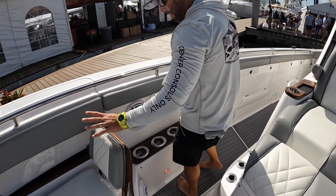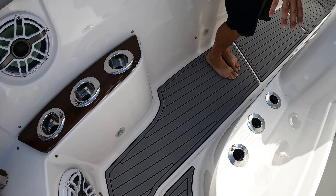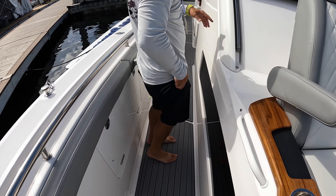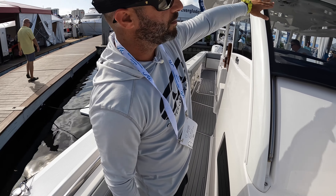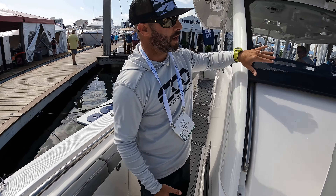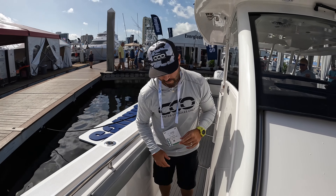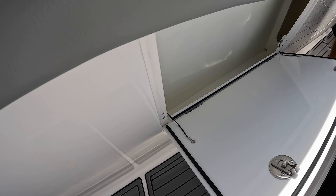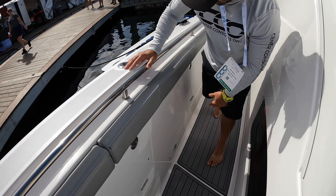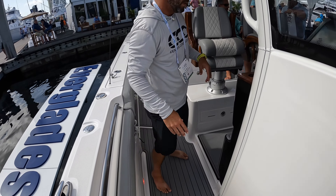There's a Release Marine backrest, teak details, JL Audio speakers everywhere, a subwoofer, rod holders, and phone chargers. The windshield right here actually drops all the way down — if you want some breeze you can drop it, or raise it all the way up to get out of the elements. The whole liner area has also added a ton of storage for dock lines. You can never have too much storage.